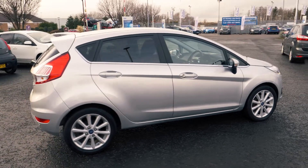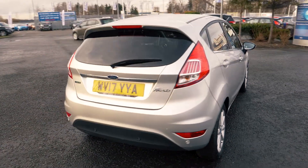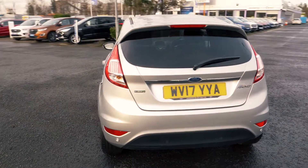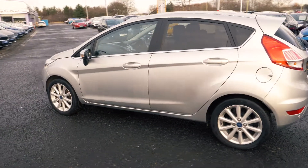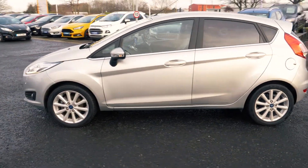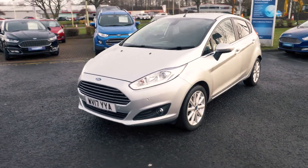Welcome to Jennings. Today we're going to be looking at the Ford Fiesta 1.0L EcoBoost Titanium 5 Door Hatchback. This vehicle was first registered in March 2017 and has done 11,338 miles. It's a 1.0L petrol engine with manual transmission.